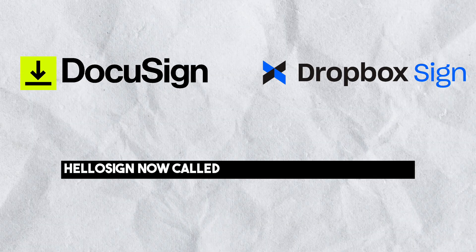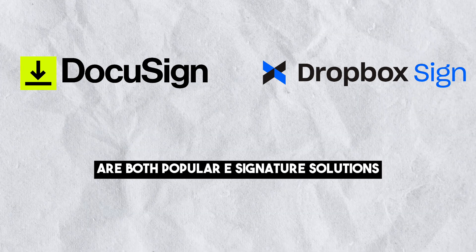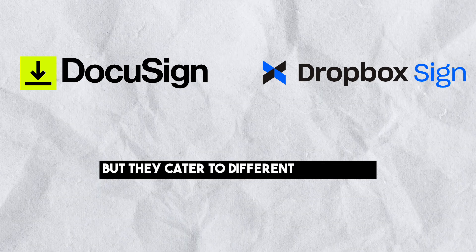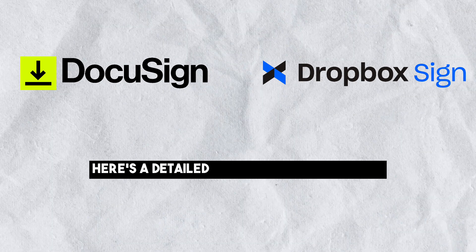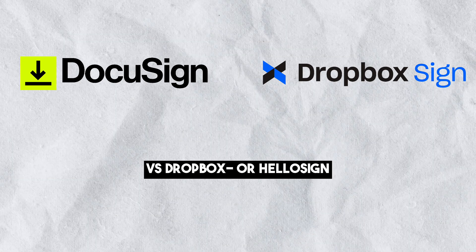HelloSign, now called Dropbox Sign, and DocuSign are both popular e-signature solutions, but they cater to different user needs. Here is a detailed comparison of DocuSign vs Dropbox Sign.